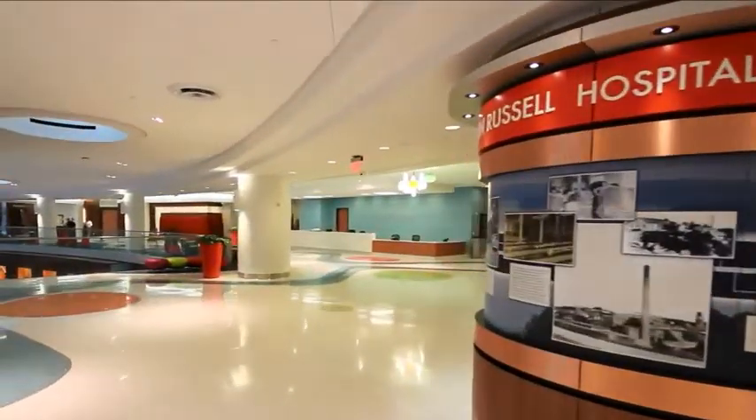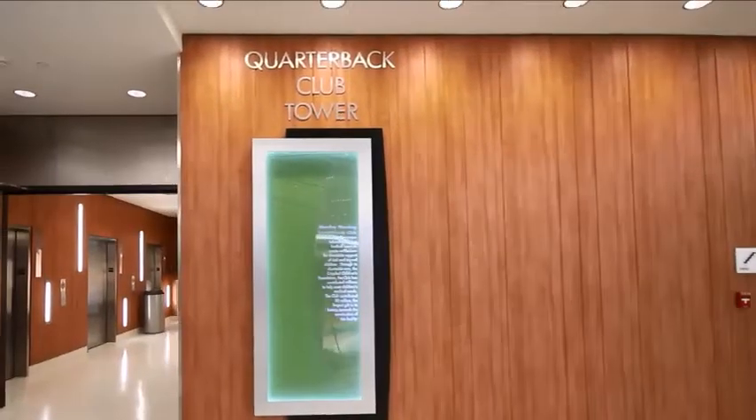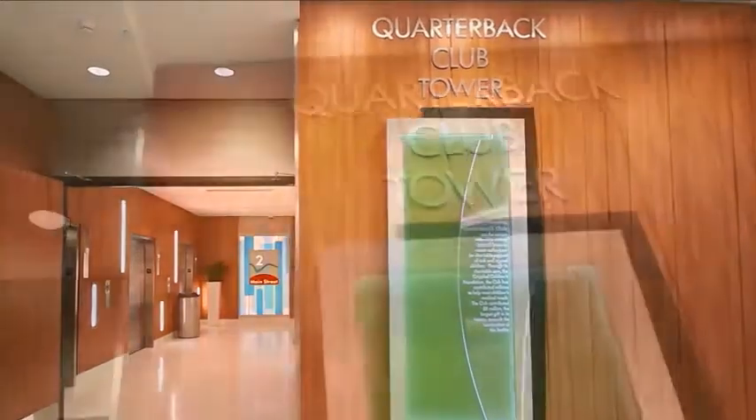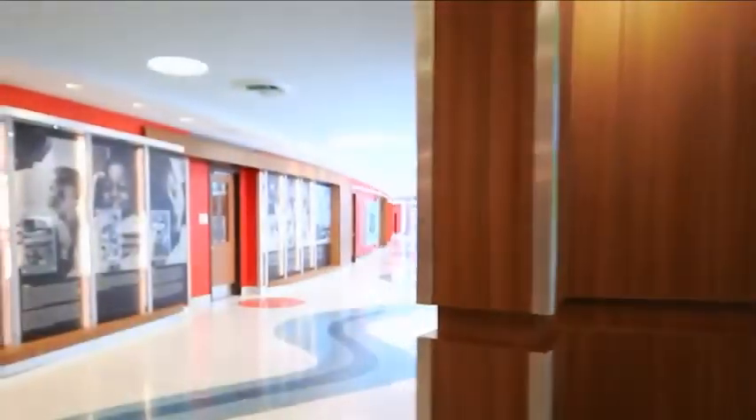Crossing the interior lobby into the elevator corridor, you'll access other areas of the hospital where Method One worked in a collaborative effort on many different projects with the architect, contractors, and the hospital to help execute the final product.